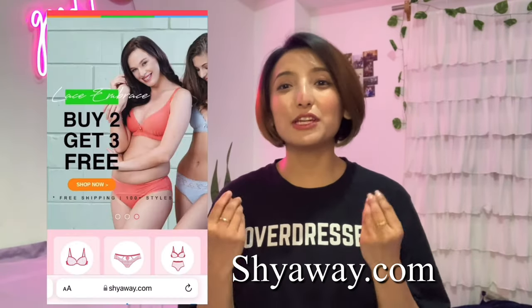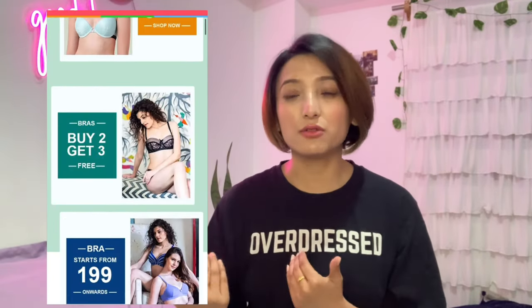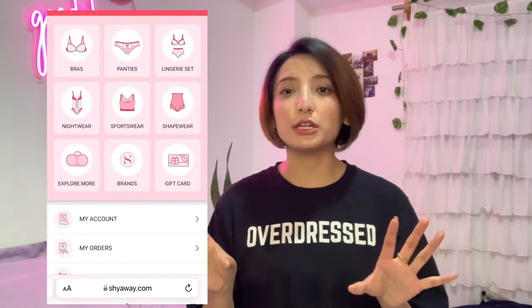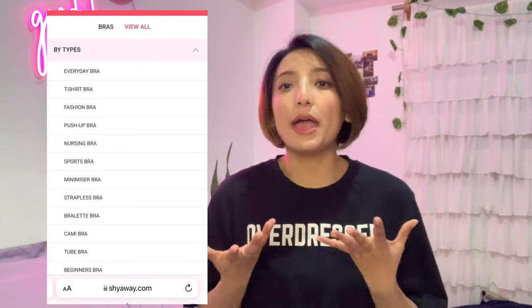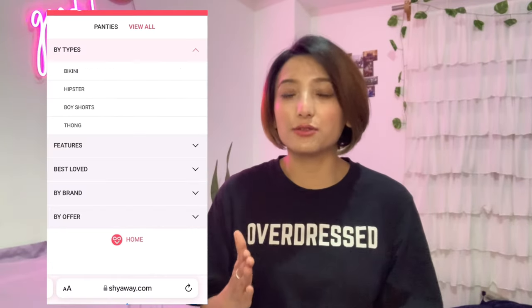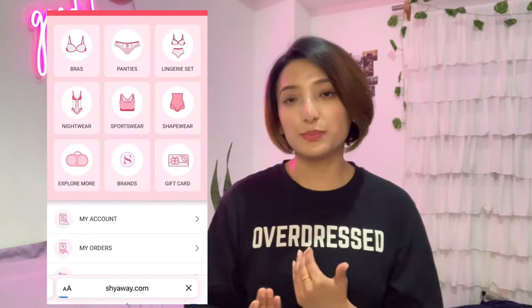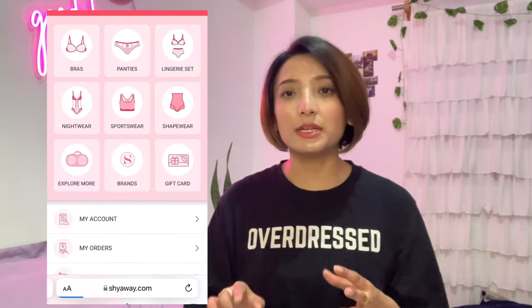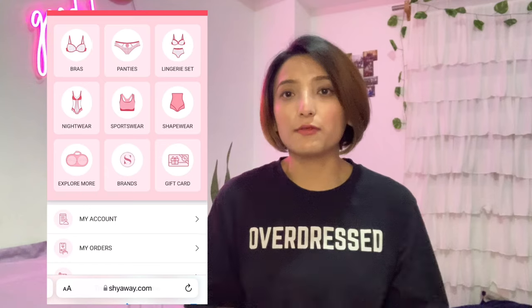All the products in this haul are from shyway.com. This website is amazing because all the innerwear is available there with categories organized accordingly, making it really easy to find the products you want to buy. They have different categories and it was a great experience to browse through and find the types of products I was looking for.